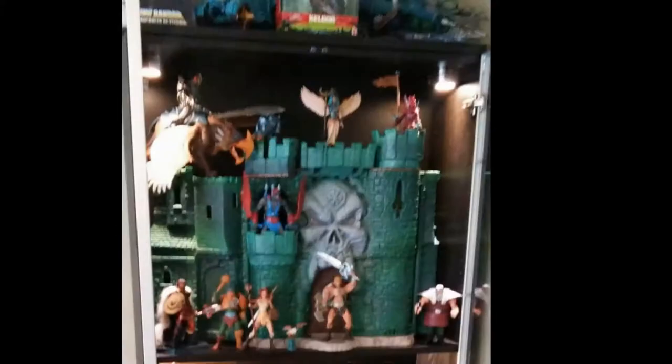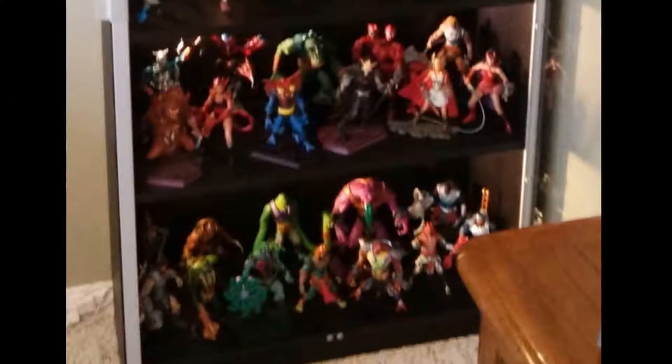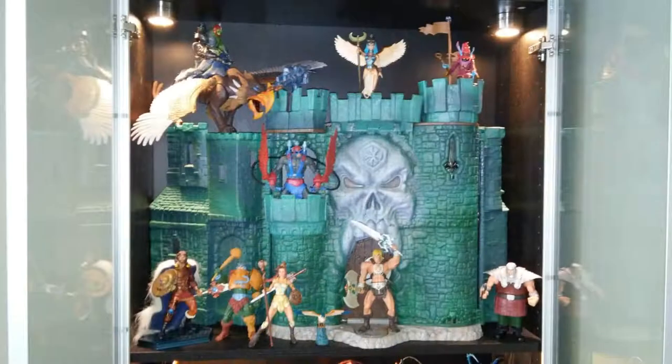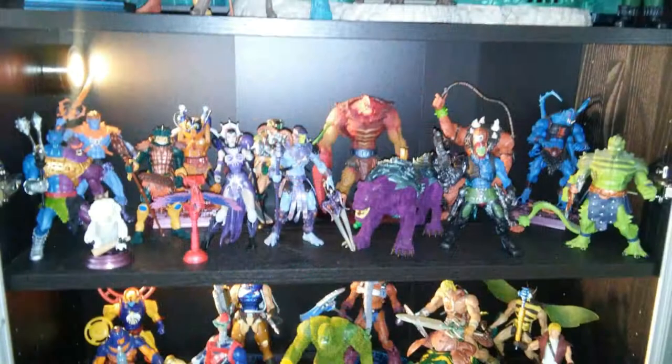I love that Castle Grayskull statue — out of box this time, not as cool but works well for display. I love the Horde and some of those snake men — the Squeeze and the Tongue Lashor especially. I did finally get the Snake Armor He-Man on the bottom shelf, and the snake version of Teela which is an exclusive, and Madam Razz and Broom as well. So I added those to the collection and then decided to sell it. I sold this whole lot for around $2,000, so I made another profit — and that got added back to collecting Marvel Legends.